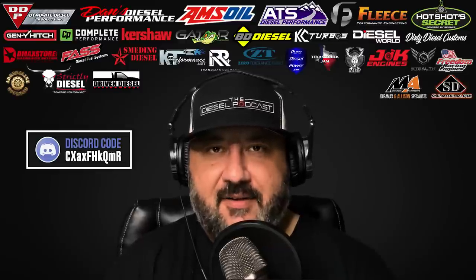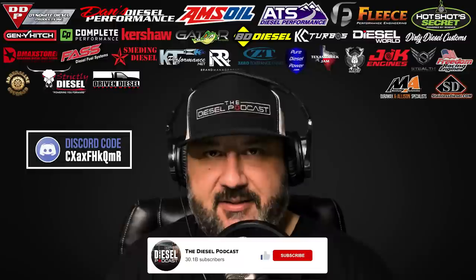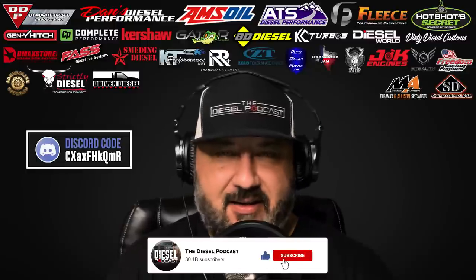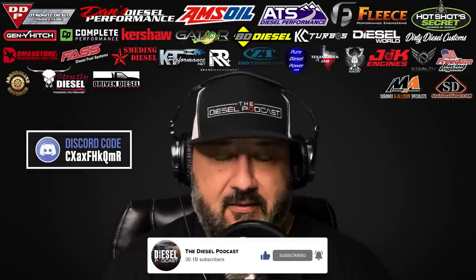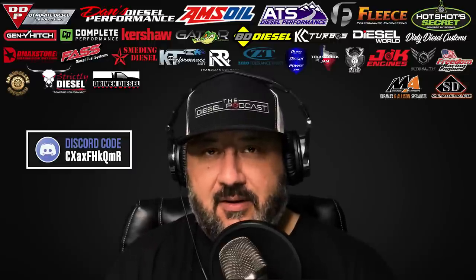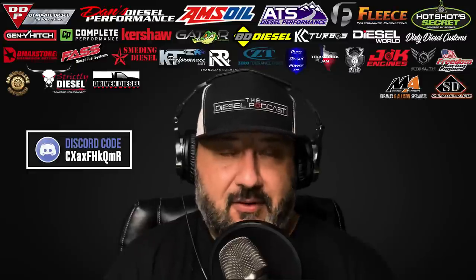What is going on, Diesel Nation? We're excited to have you guys with us today on the Diesel Podcast. If you're watching this on YouTube and aren't subscribed, make sure and click the subscribe button, like, comment on the episode. If there's a particular question, guest, or topic you want covered, we're always checking comments on YouTube.